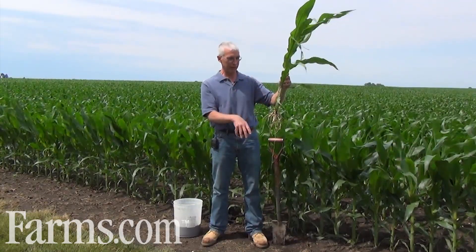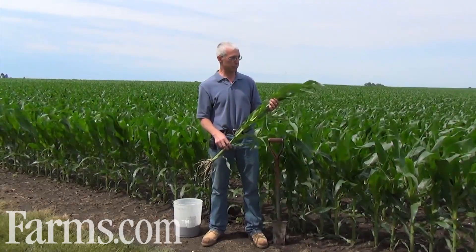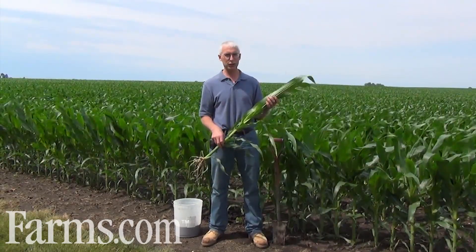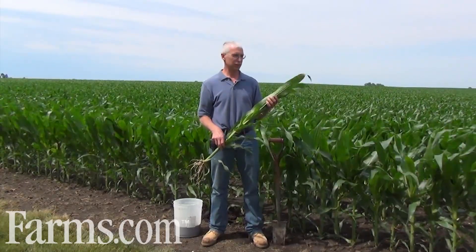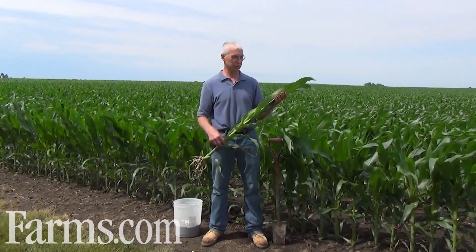No compaction — the roots are going down deep. This field, Jim's average here is close to 200. If we have a decent July and August, with some more moisture at pollination and then through August, this corn should definitely make trend lines. We should be looking at a good 200 bushel corn crop.